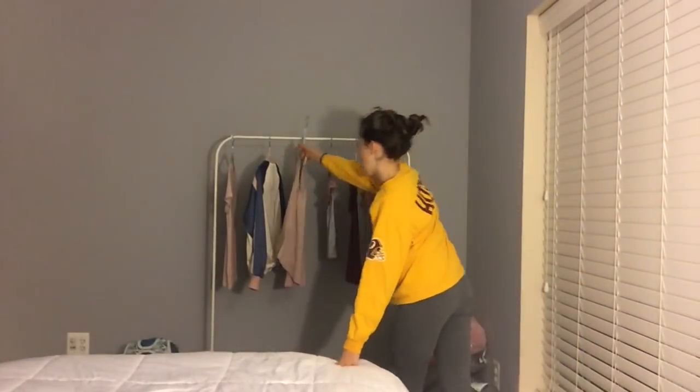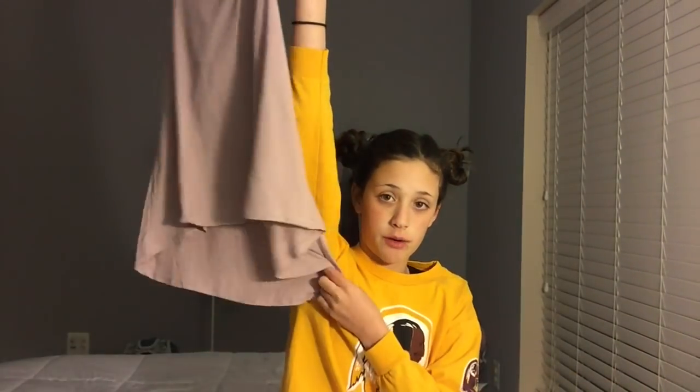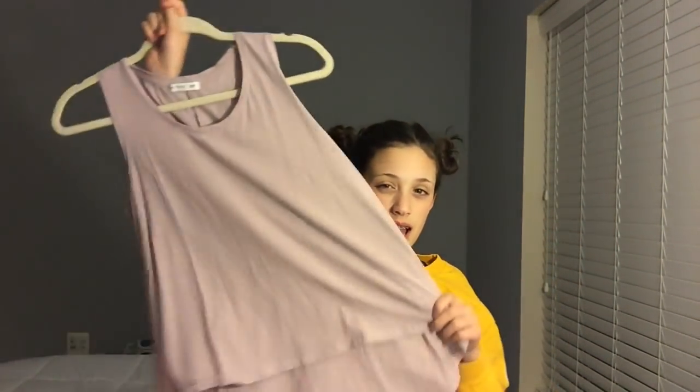I am really excited to wear these bathing suits. The next thing I got is this shirt from Cotton On. It's flowy in the back, longer in the back and shorter in the front. It's a really pretty color — it kind of matches my whole backdrop theme. I really like it.